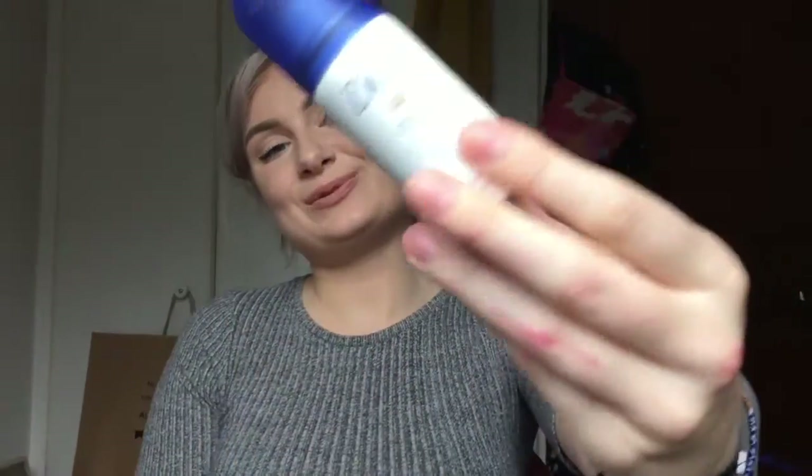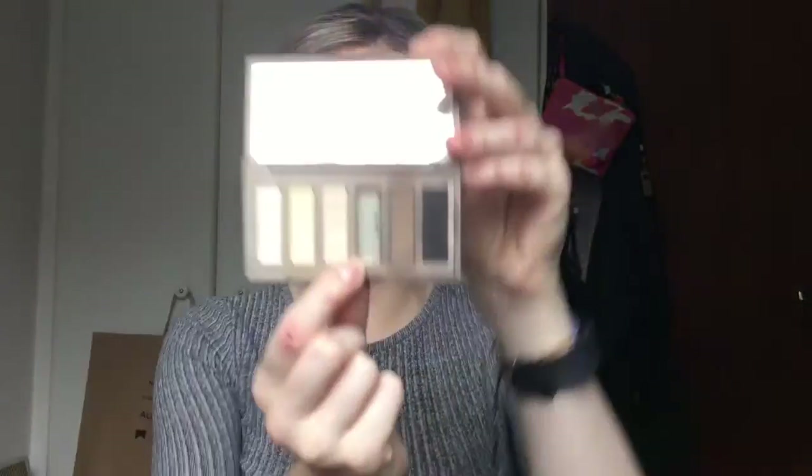I have this mini Dove deodorant. You can get these anywhere; they come in so handy and it's so cute. Burt's Bees Ultra Conditioning Lip Balm — I love this, these are so good. A very old faded tampon. My Naked Basics palette, just for the mirror.